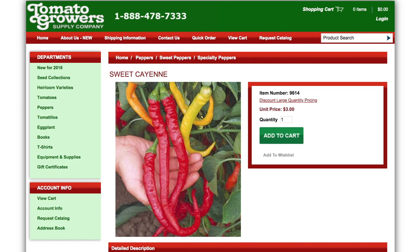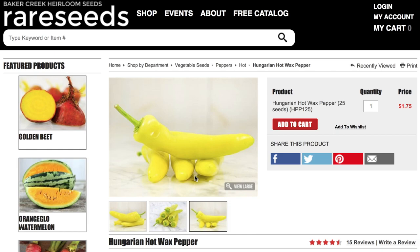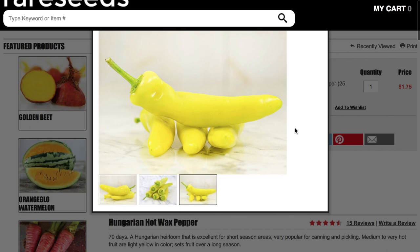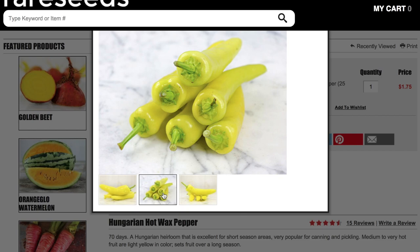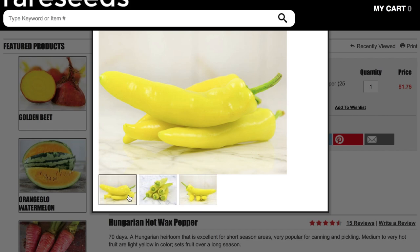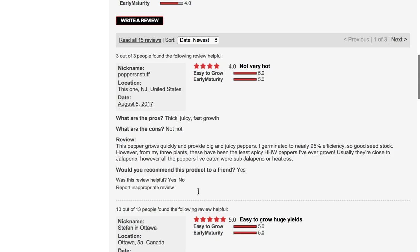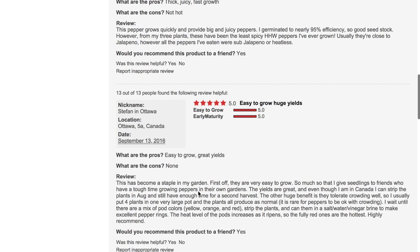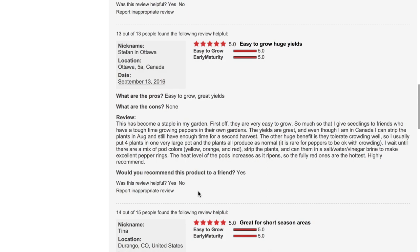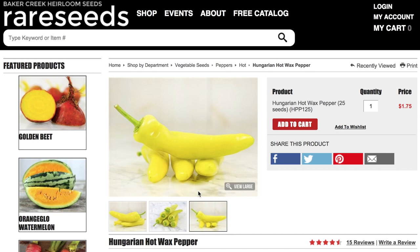Next up is the Yellow Hot Wax pepper — this appears to be a Hungarian Hot Wax pepper. It's a Hungarian heirloom that is excellent for short-season areas, very popular for canning and pickling. Medium to very hot fruit that are light yellow in color, setting fruit over a long season. Big juicy peppers with great germination and heat close to a jalapeño. Great yields — looks like a fairly popular pepper. That's the Hungarian Hot Wax pepper; you can vote for that if you'd like.